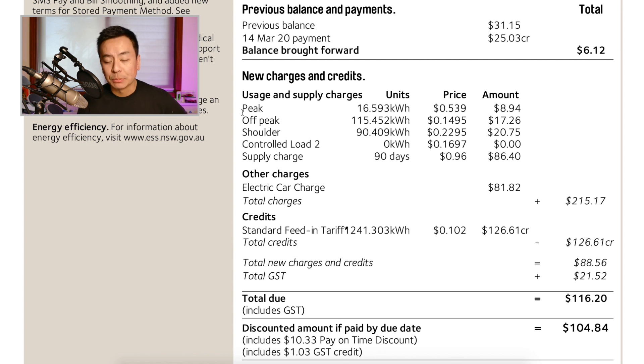I'm on an electric car time-of-use plan, which means I pay different rates at different times. The peak period is 2 to 8 p.m. on weekdays at 53.9 cents per kilowatt hour — but I only used 16 kilowatt hours over 90 days, costing $8.94. Most of that is likely the Powerwall 2 gateway calibrating. Off-peak is 14.95 cents per kilowatt hour between 10 p.m. and 7 a.m., and we used 115 kilowatt hours costing $17.26 — the bulk of our grid usage. Shoulder rate is 22.95 cents, covering all other times — 90 kilowatt hours for $20.75.